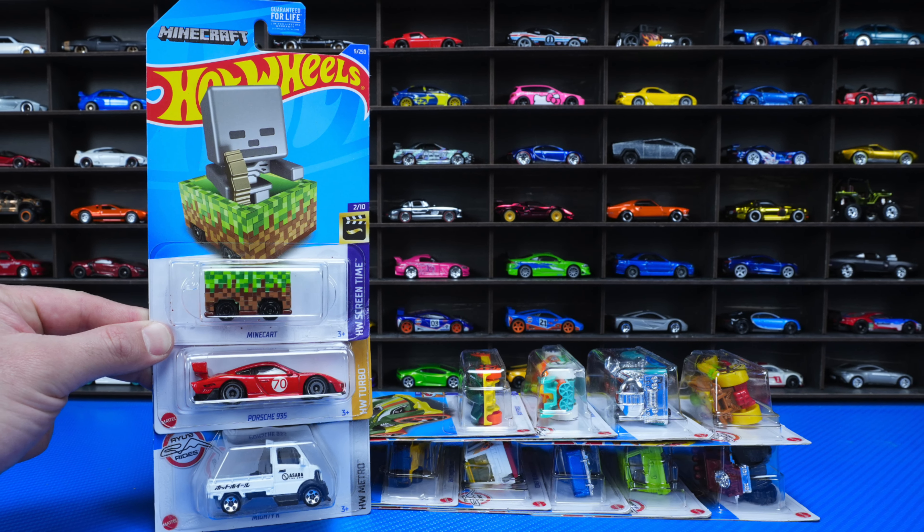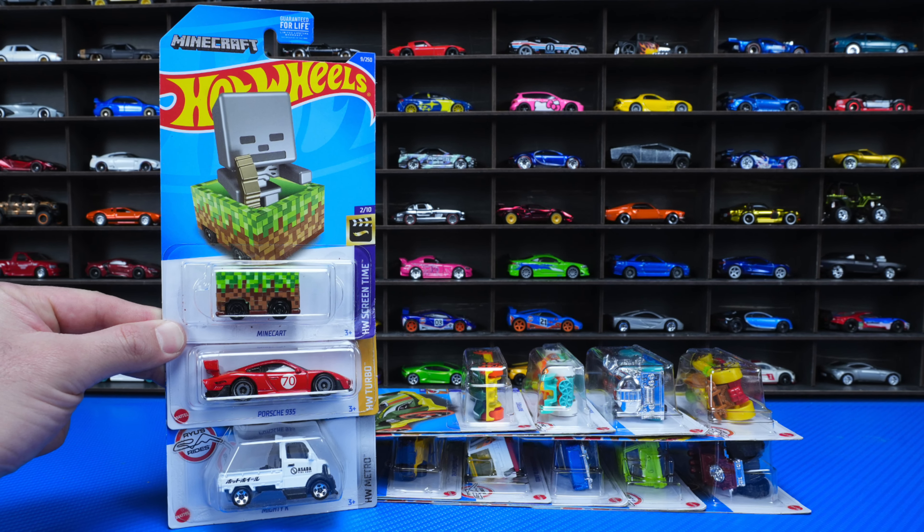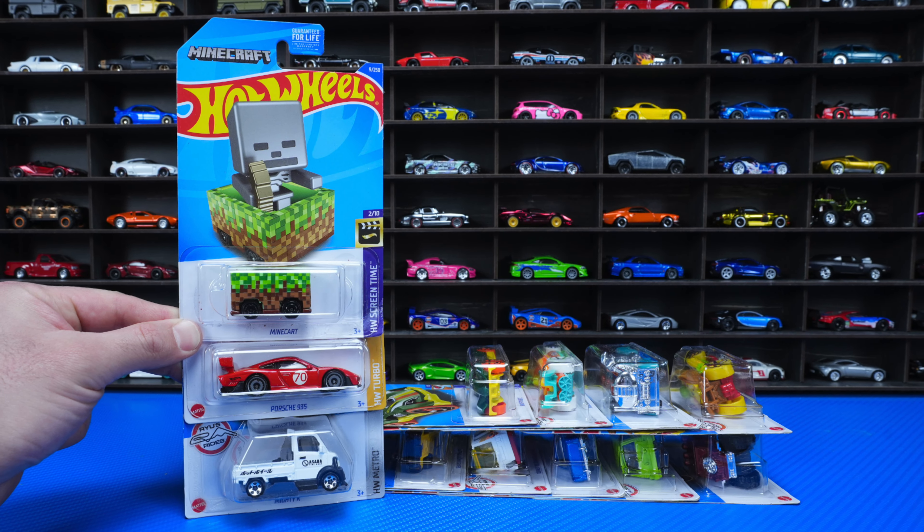What's up, Peak Timers? Phil here from Peak Time Racing. Let's go ahead and open up some brand new 2022 Hot Wheels A-Case cars.